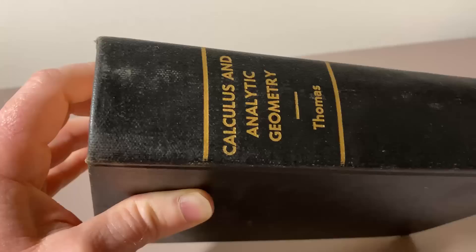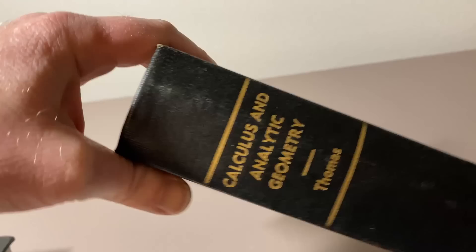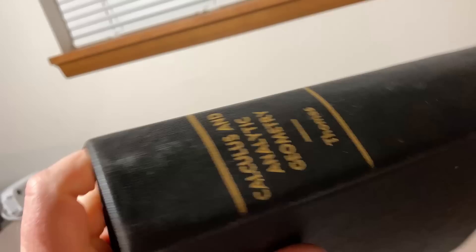I really can't believe they did this. So this is a book called Calculus and Analytic Geometry, and it was written by George B. Thomas. Look how thick this is — what a really cool book.